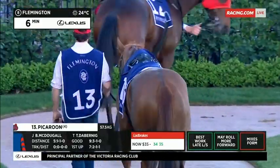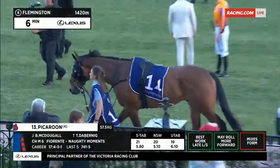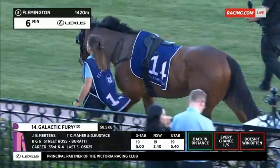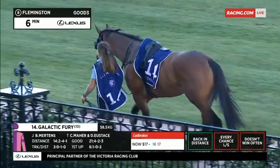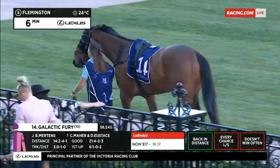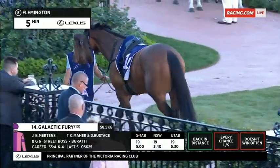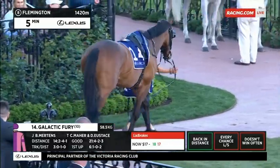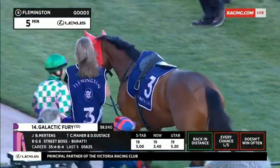Another one for the Mara and Eustace camp — the 14, Galactic Fury. He's honest; he doesn't win out of turn, but he is honest. He's very fit, back in distance, and tactically versatile, but he'd be a place hope in this. He's taken a nice natural improvement right through the campaign and is nice and fit wandering around the yard today — very relaxed, just dropped his head and wandering around. Always carries good condition right the way through a preparation, this horse.